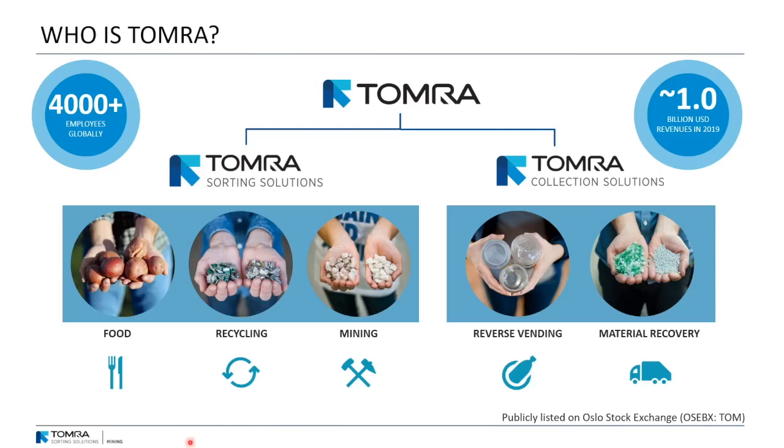Who is Tomra? Tomra is a globally operating company with about 4,000 employees, and in 2019 we had about 1 billion US dollars in turnover. Tomra is divided into two main business streams: Tomra Sorting Solutions and Tomra Collection Solutions. Collection Solutions is mainly about reverse vending machines which take back your empty beverage containers — Coca-Cola cans, bottles, etc. — and the plastic is then treated in the material recovery section. Tomra Sorting Solutions is divided into three streams: food, recycling and mining.